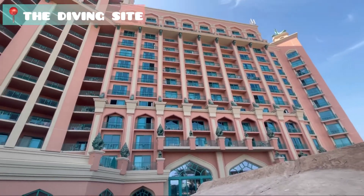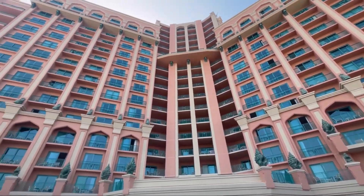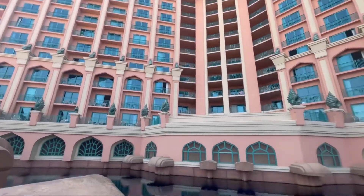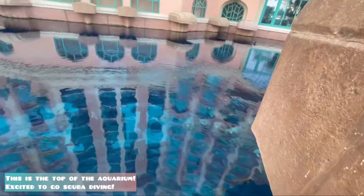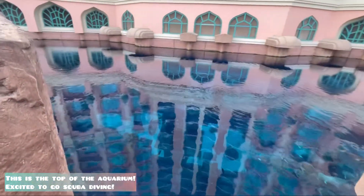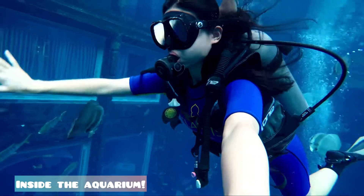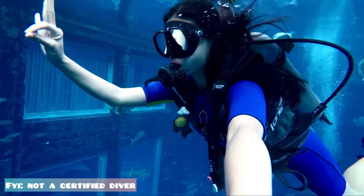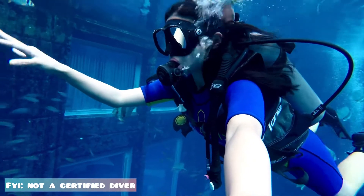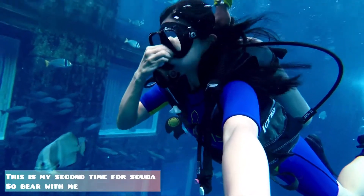We are now here at the diving site. This is the top of the aquarium — we are excited to go scuba diving. After the professional divers have briefed us, we are now inside the aquarium. For your information, I'm not a certified diver so bear with me. This is my second time for scuba diving.